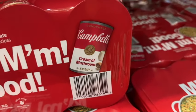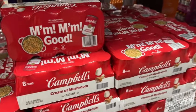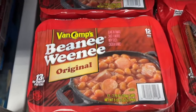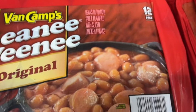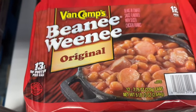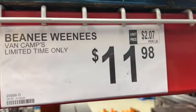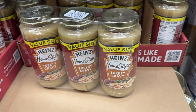8 10-and-a-half ounce cans of Campbell's Cream of Mushroom Soup — limited time only, $8.98. And 12 7.75-ounce cans of Van Camp's Beanie Weenie Original — beans and tomato sauce flavored with sliced chicken franks. Limited time only. $11.98.